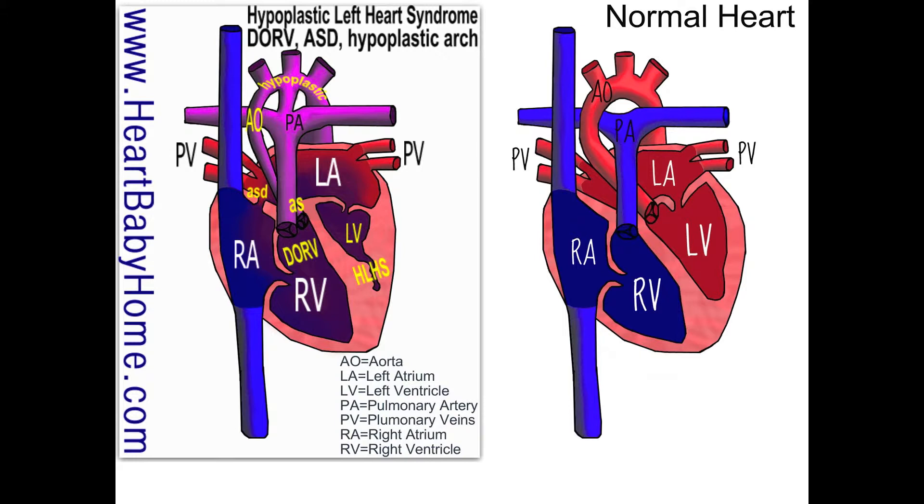In hypoplastic left heart, that PDA will always be really big, because your body is depending on blood being able to come out of that right ventricle into the pulmonary artery, and then some of that blood shoots off through the PDA and goes out into the body. That's really important because not enough blood is coming out through the aorta to sustain the body.